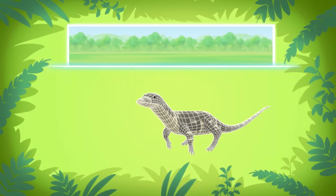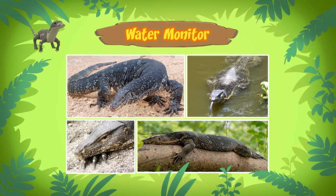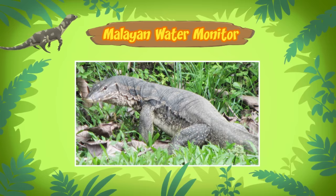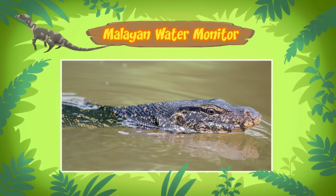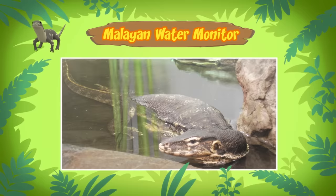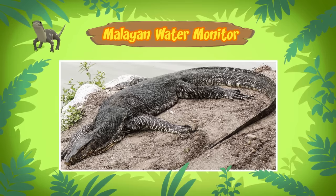Hi, Leo. The animal you found is a water monitor. There are different types of water monitors and the one in our pool is a Malayan water monitor. It sure looks like a crocodile. It's easy to mistake water monitors for crocodiles, especially when they're in the water. But if you look closely, they are quite different. Water monitors have a shorter snout and a longer, thinner tail as compared to crocodiles. Like crocodiles, water monitors are often found near water and are excellent swimmers. The long, powerful tails of water monitors are used to propel them through the water.